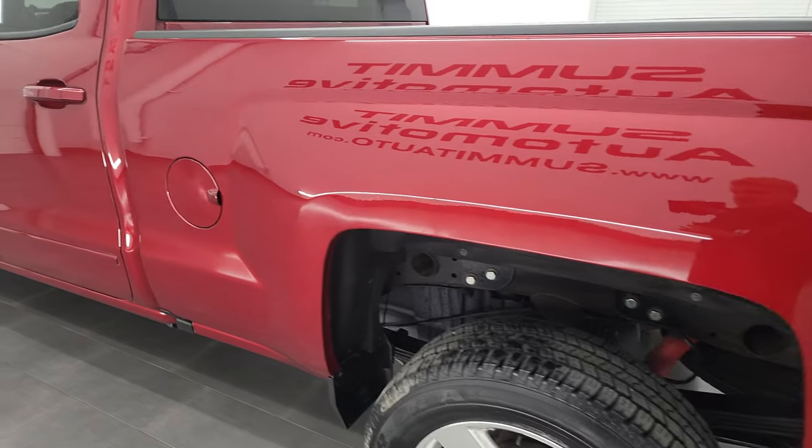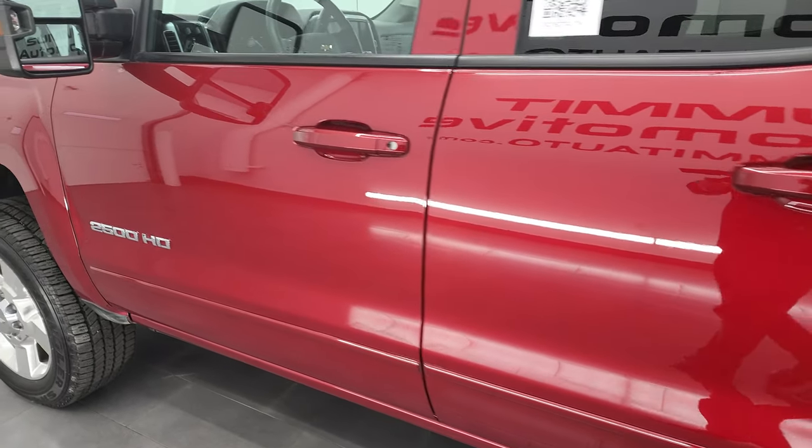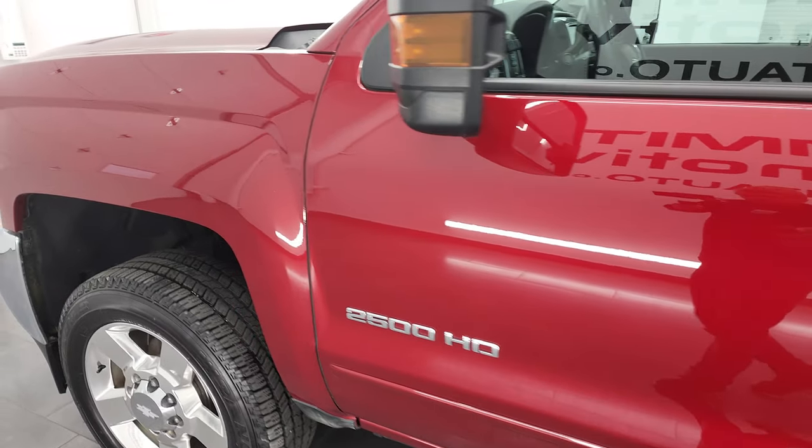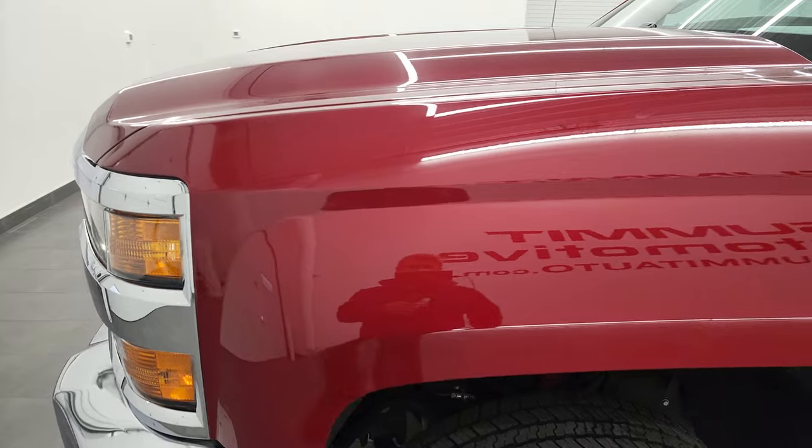As you go down this side of the truck, take note of how clean that box is, how clean the doors are — very, very nice on this ride. The front fender looks really good as well.